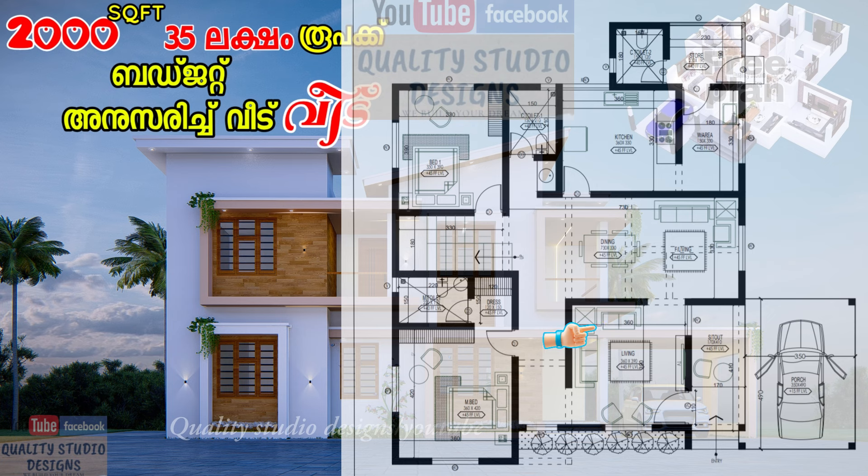The living room is 13 feet. On the opposite side there is a TV unit and a prior unit arrangement.